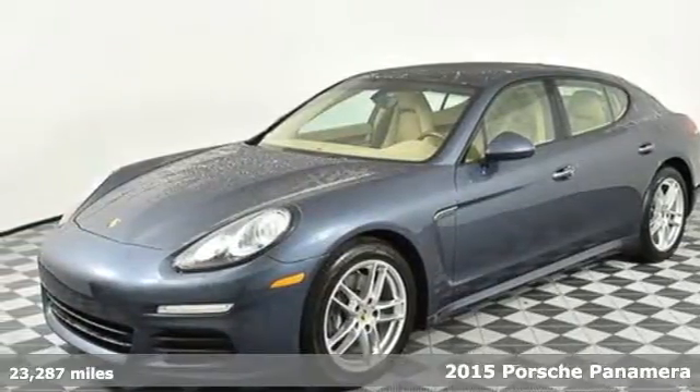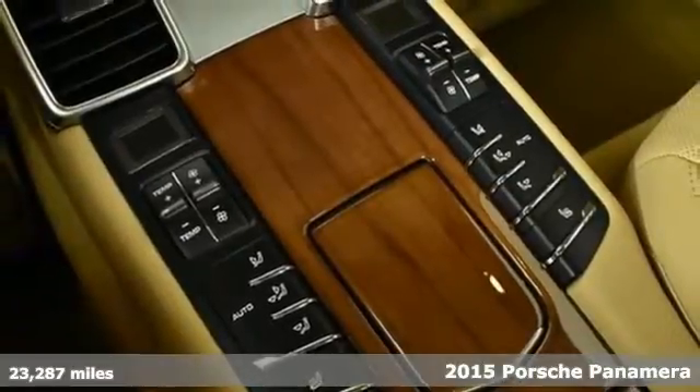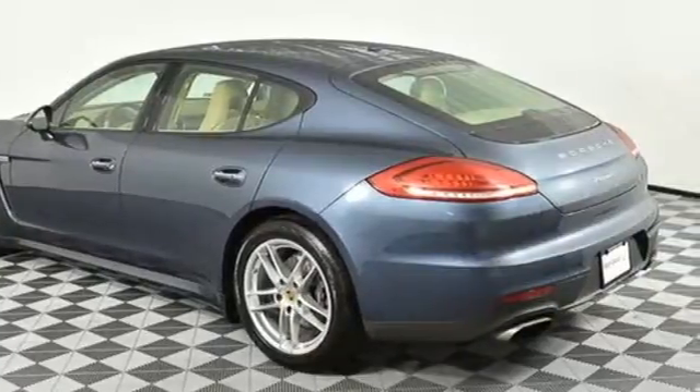Here's a 2015 Porsche Panamera. Behold an expression of strength and poise in this uncompromising machine. This is a Porsche for every day. It comes with all the amenities you need.